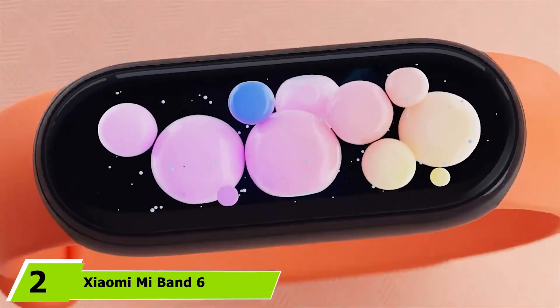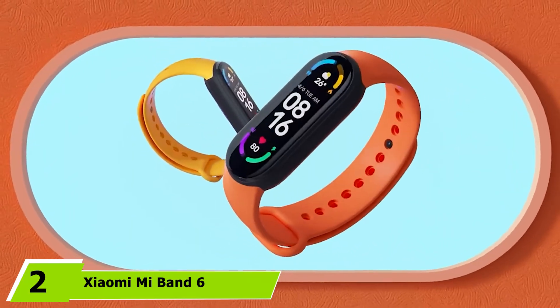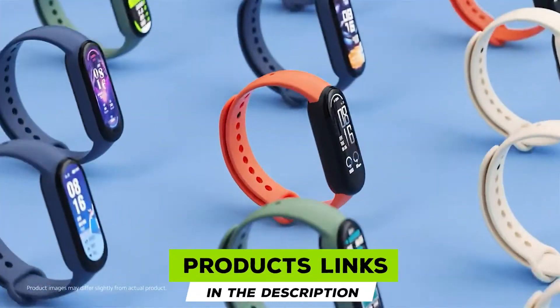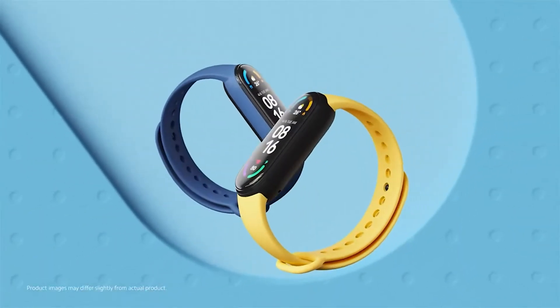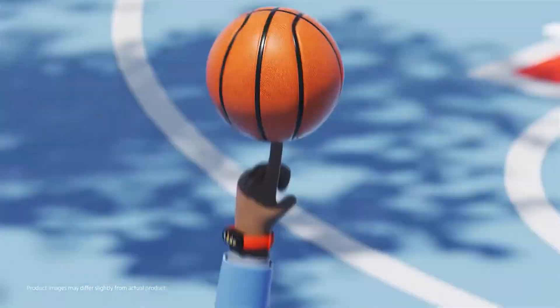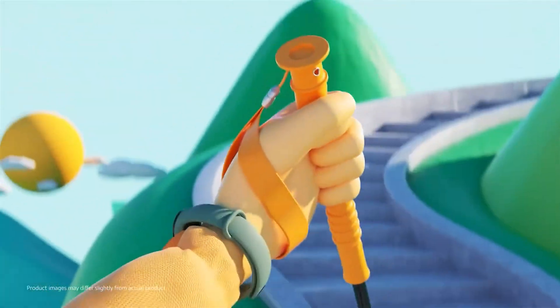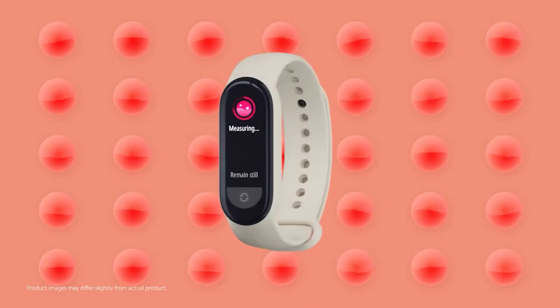Moving on to number 2, the Xiaomi Mi Band 6. If you are looking for the best fitness tracker with good battery life under $50, then go with the Xiaomi Mi Band 6. It is one of the budget bands from Xiaomi after the Mi Band 4 and Mi Band 4 Pro. It has an AMOLED display with a powerful tracker on board. It tracks blood oxygen, sleep stages with REM, steps, and heart rate. It also has an SpO2 sensor which is great for calculating sleep breathing quality.